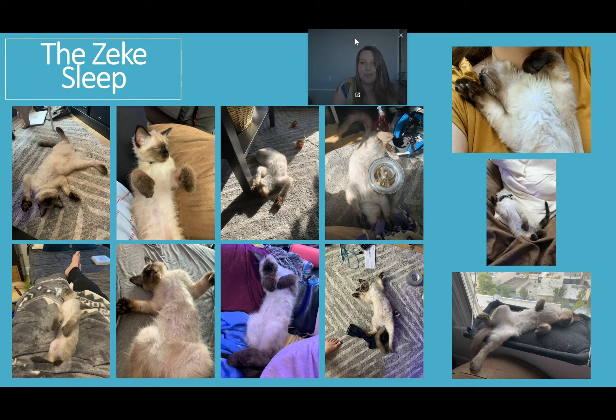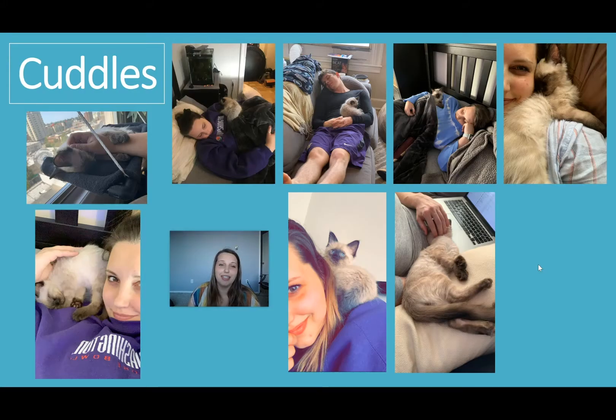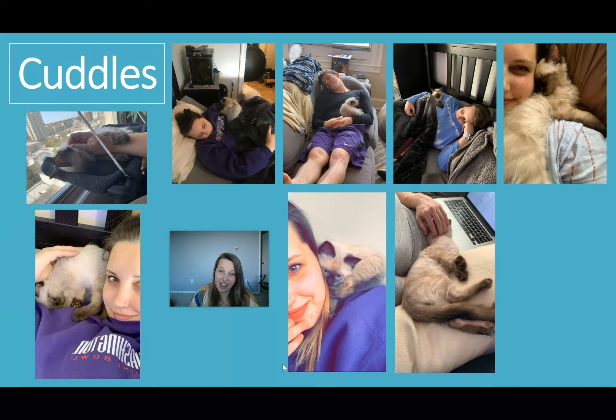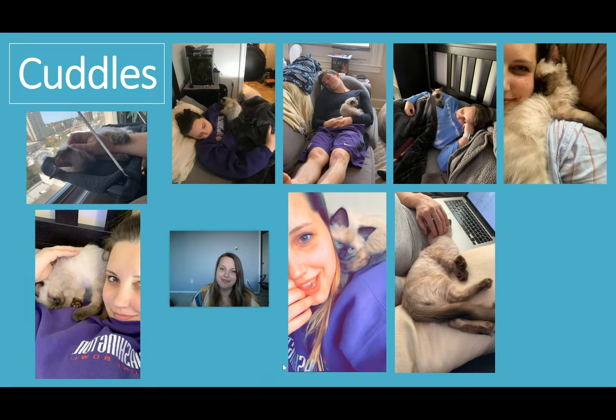This is what we call the Zeke sleep — he is such a silly goose. He loves to sleep on his back. I don't know if that's comfortable, but it seems to be because he loves to do it. I love taking pictures of him when he sleeps on his back because I think it's so funny, so we call it the Zeke sleep. My partner Andrew and I love to sleep with Zeke, cuddle, and take naps. He loves to snuggle, get pets, and likes to hold our hand with his paws. Sometimes he'll even sleep on our back — he was playing around on my back in this video and then fell asleep.